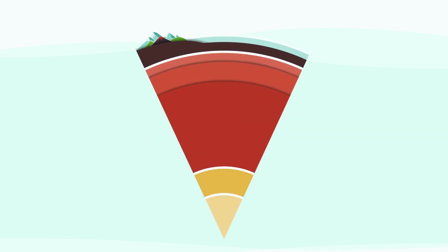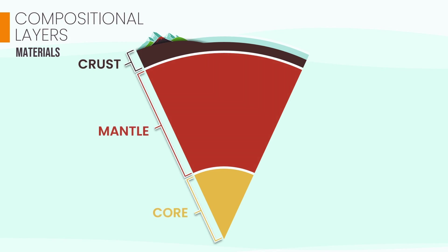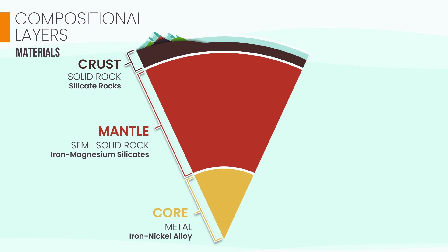Scientists classify Earth's interior in two distinct ways. First is by composition — what each layer is made of. Think of this as Earth's ultimate recipe or ingredient list. This model gives us three fundamental layers. First, we have the crust, our planet's thin, solid outer skin. Beneath it lies the mantle, a thick, rocky layer rich in minerals. And at the very center is the core, a super-hot, dense ball of metal.